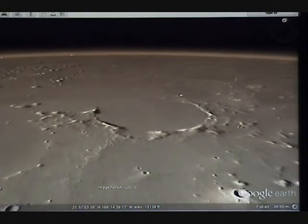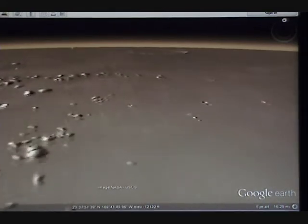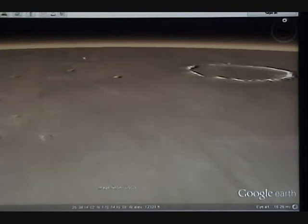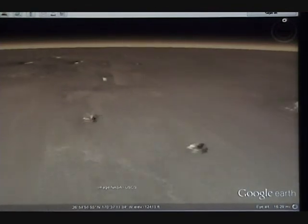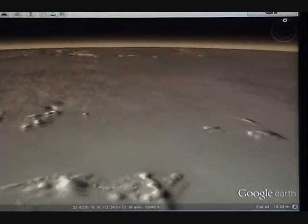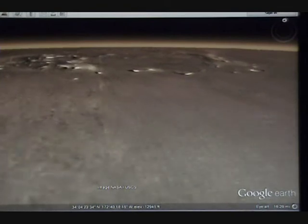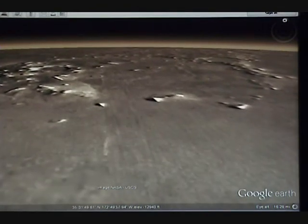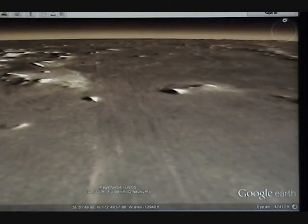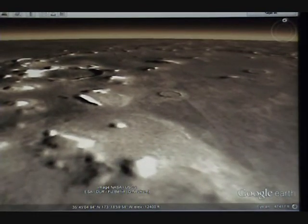Here we go down to this big old dusted-over crater. We're just going to mosey around — look at all these rocks laying everywhere, big giant huge stones. There's a lot of debris there. Back here's a bunch of hills and crests. Looks like a crater there with a bunch of debris laying around it. It must have hit a mountain or something and threw everything everywhere.